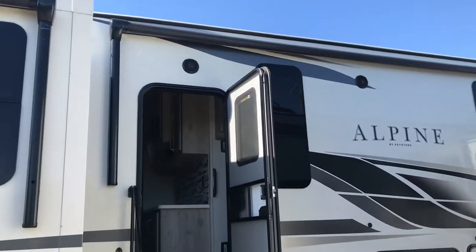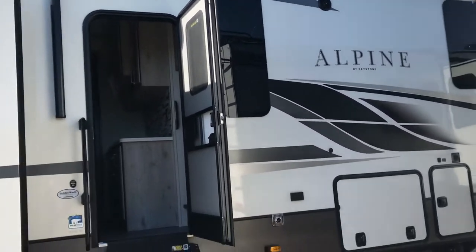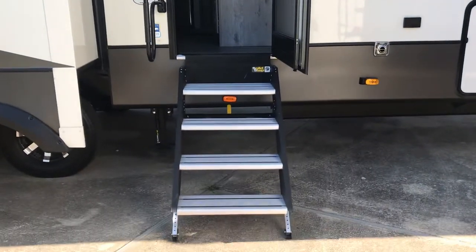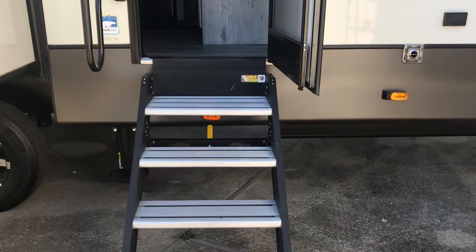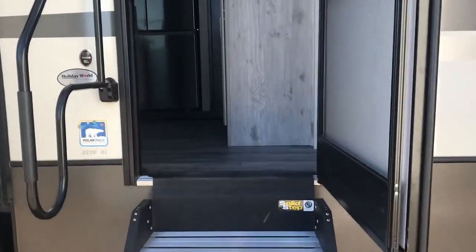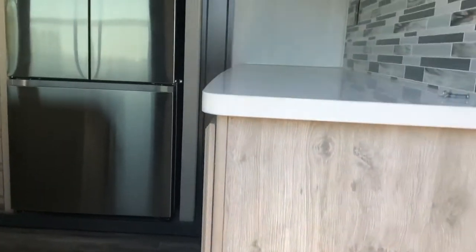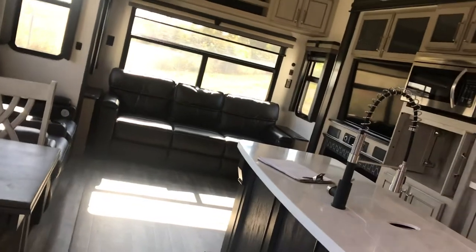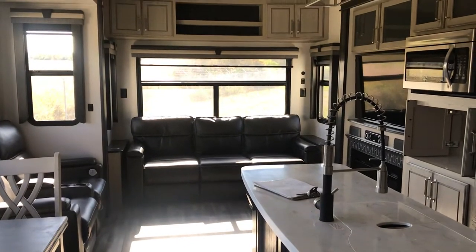You can sit out here in your chairs enjoying the great outdoors, turn on your exterior stereo speaker, hook up a TV. Here is a solid step — it says it on the label and it makes contact with the ground. There's a big grab handle for ease of entry. This one's got the Polar Pack, which means it's very well insulated, and it's got a built-in vacuum cleaner — you won't have to drag one around.